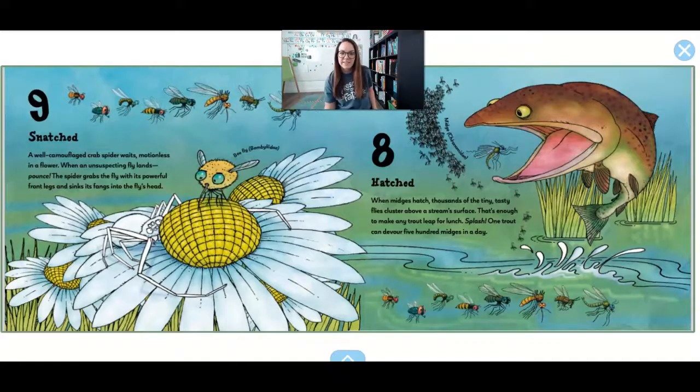9. Snatched. A camouflaged crab spider waits, motionless, on a flower. Do you see a spider hiding on that white flower? When an unsuspecting fly lands, pounce! The spider grabs the fly with its powerful front legs and sinks its fangs into the fly's head.